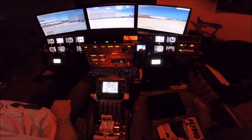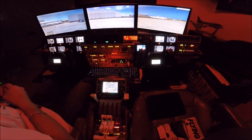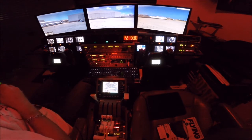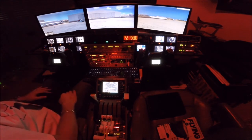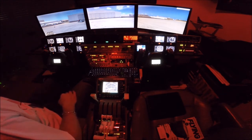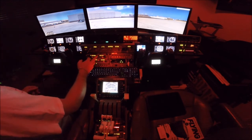Hi guys, welcome to SimCaptain. It is Saturday night, March 31st. I missed Friday night ops in Seattle, but tonight is the Cherry Blossom event in Washington, D.C. So we're going to fly down to D.C. from Philly, get our clearance from New York.